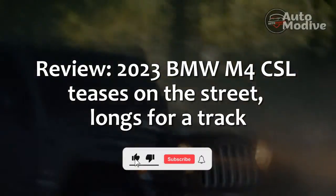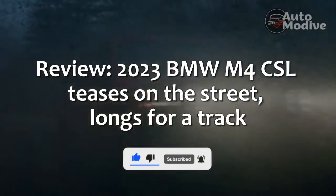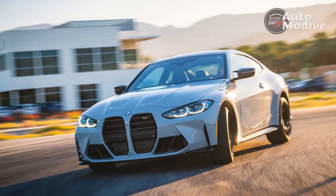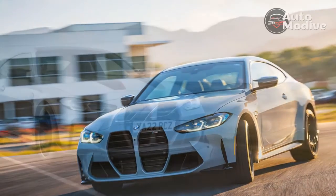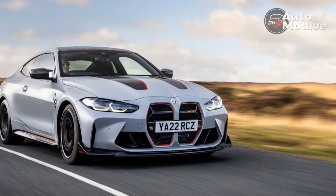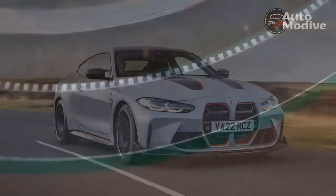The 2023 BMW M4 CSL — Competition, Sport, Lightweight — is a sport coupe in search of a racetrack, but an hour on a mountain road outside of Palm Springs is my only option. The M4 CSL goes beyond the capability of the already bonkers M4 Competition with 240 pounds of weight savings, more power, and a spate of parts that seem more at home on a race car than a street machine.